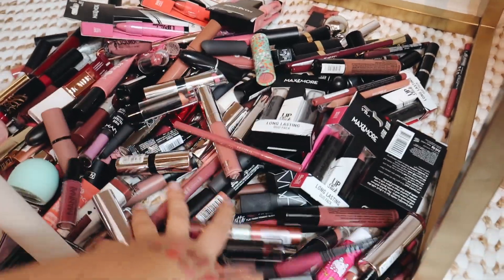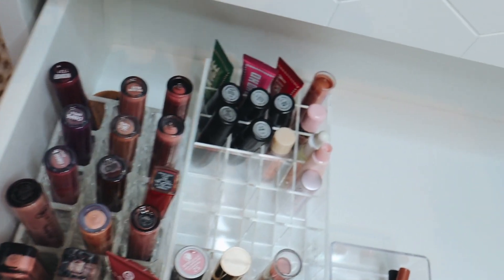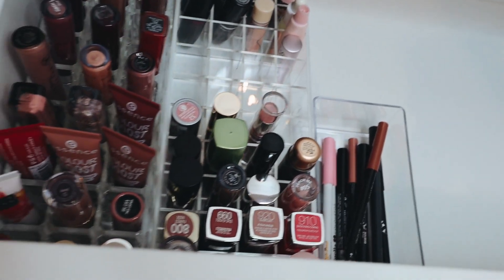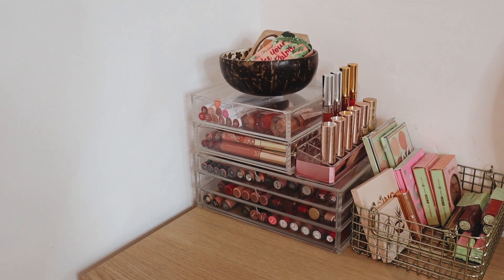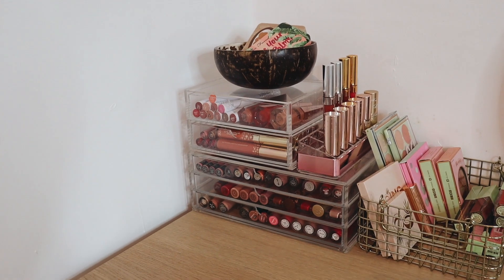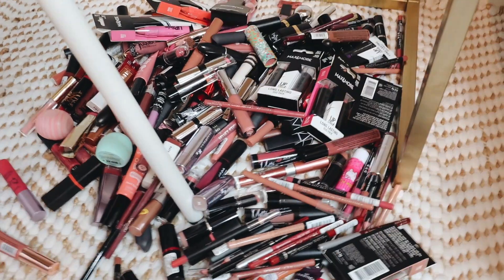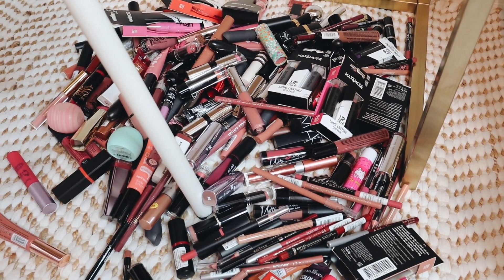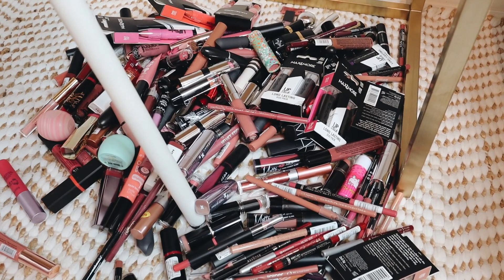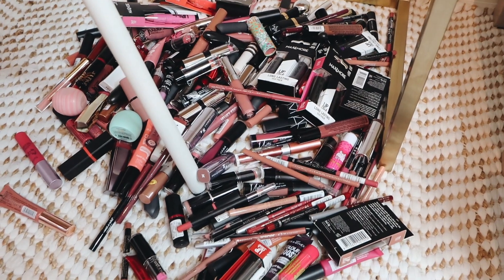This is everything that we decluttered — it's a lot, so I am really proud of myself, we did such a good job. And then this is a little close-up of what we are left with, which is so much more reasonable. I wanted to show you guys my vanity — this is where I keep my most worn liquid lipsticks, so those I'm not decluttering. That way you guys have a better grasp of my collection. So yeah, that was it for today's declutter! I'll link my decluttering playlist down below — these can get quite addictive. Thank you for watching, please subscribe if you haven't already, and I'll see you in my next one, bye!